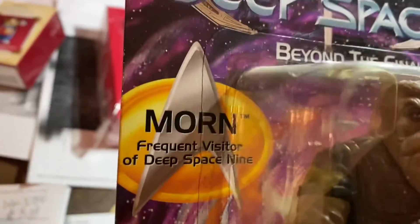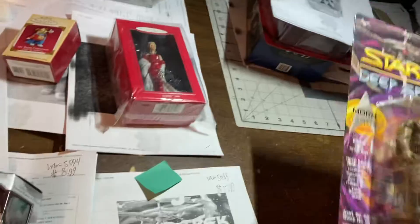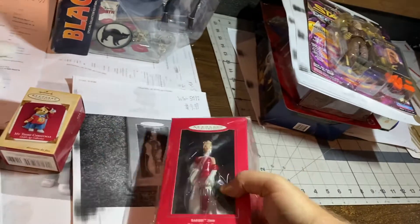Morn, which is just Norm spelled backwards — my buddy Mark Allen Shepard — $17.99. $9.99, Barbie 2000 ornament. Ornaments are starting to pick up huge, guys.